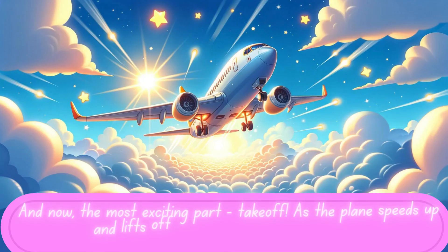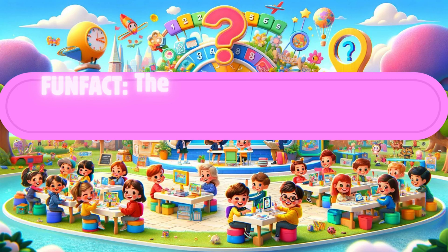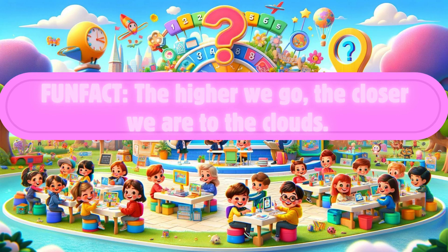And now, the most exciting part — takeoff! As the plane speeds up and lifts off the ground, we're on our way. During the flight, we can look out the window, rest, or play games. The sky is our playground. Fun fact, the higher we go, the closer we are to the clouds — and sometimes, we can fly above them.